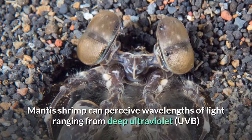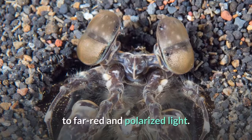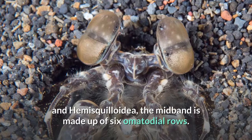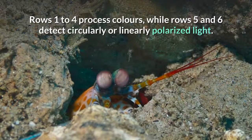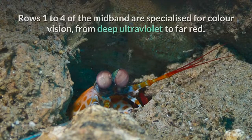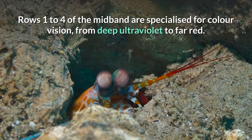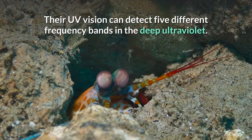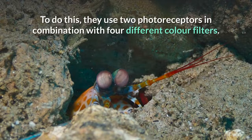Mantis shrimp can perceive wavelengths of light ranging from deep ultraviolet to far-red and polarized light. In mantis shrimp in the superfamilies Gonodactyloidea, Lysiosquilloidea, and Hemisquilloidea, the mid-band is made up of six ommatidial rows. Rows 1 to 4 process colors, while rows 5 and 6 detect circularly or linearly polarized light. Twelve types of photoreceptor cells are in rows 1 to 4, four of which detect ultraviolet light. Rows 1 to 4 of the mid-band are specialized for color vision from deep ultraviolet to far red. Their UV vision can detect five different frequency bands in the deep ultraviolet, using two photoreceptors in combination with four different color filters.